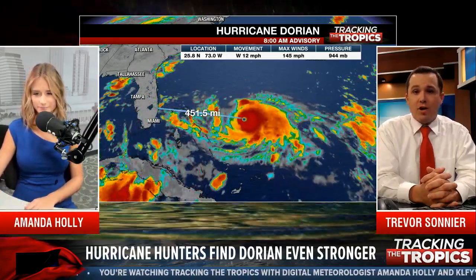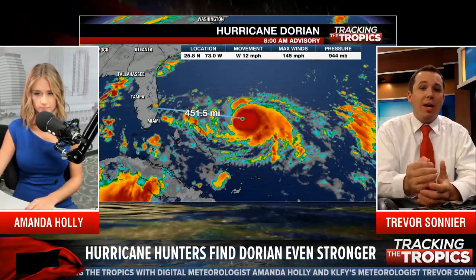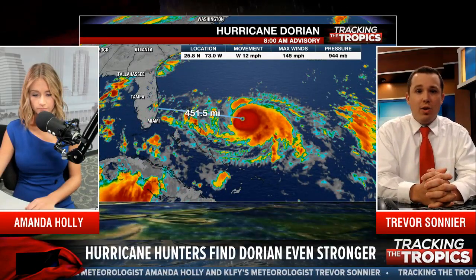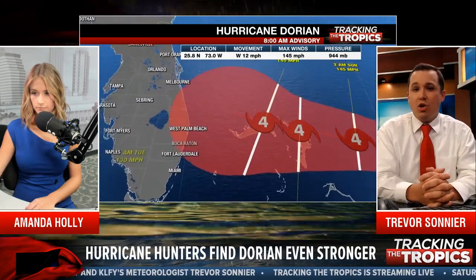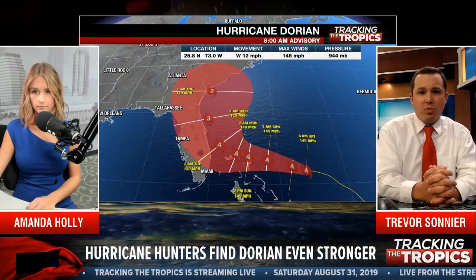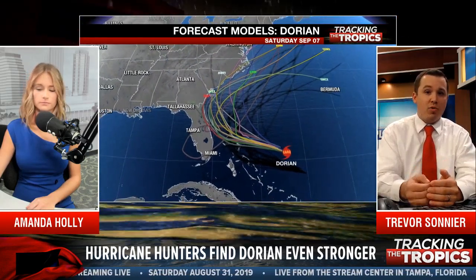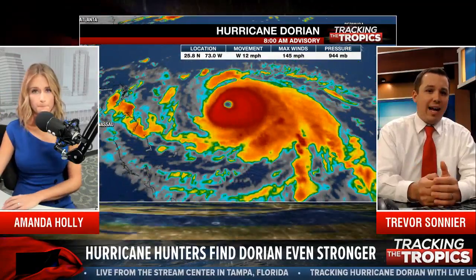Well, of course, it's still looking very strong this morning. There are two aircraft in there right now — a NOAA aircraft near the eye wall, and an Air Force aircraft. The NOAA aircraft actually pierced the eye about 20 minutes ago and dropped what's called a dropsonde. It measures wind and pressure all the way down to the ocean surface. It recorded a low central minimum pressure of 944 millibars and a 125-knot wind, which is about 143 miles per hour. That's why the National Hurricane Center bumped up those winds to 145 miles per hour, making it a strong Category 4 storm. Pressure has dropped about 4 millibars since the last advisory.